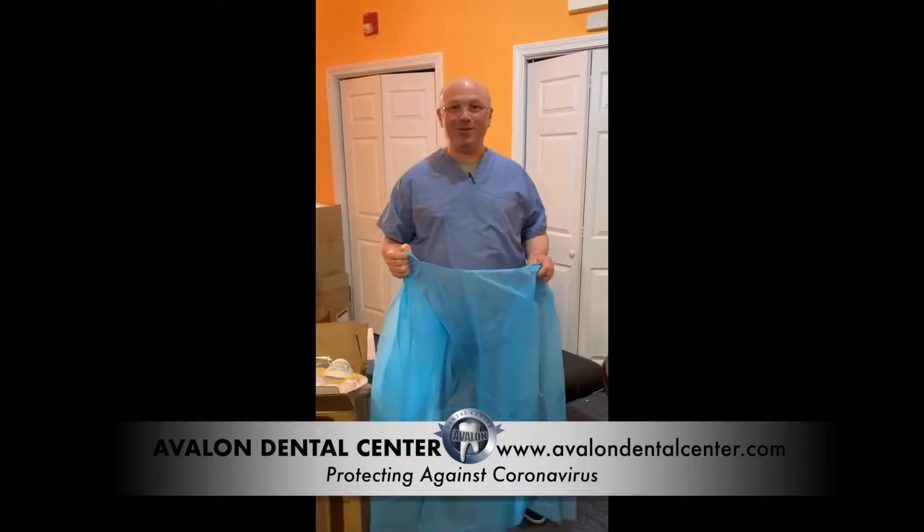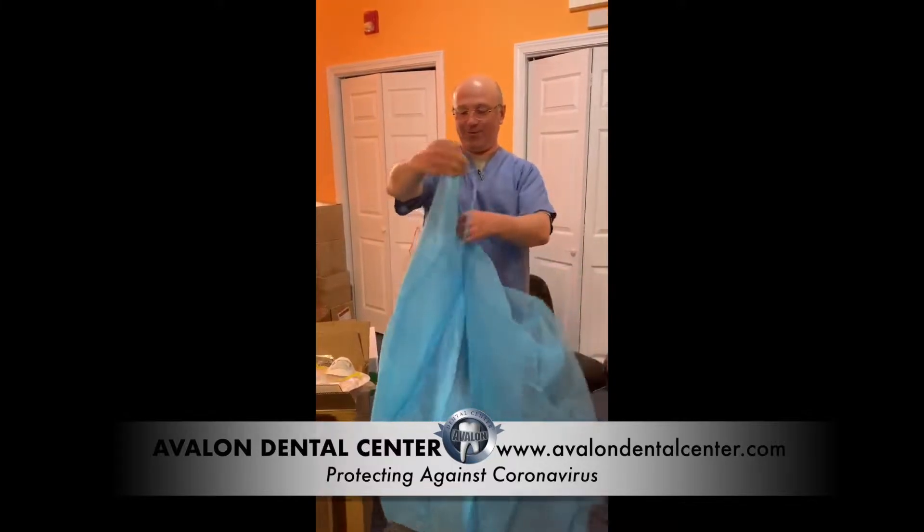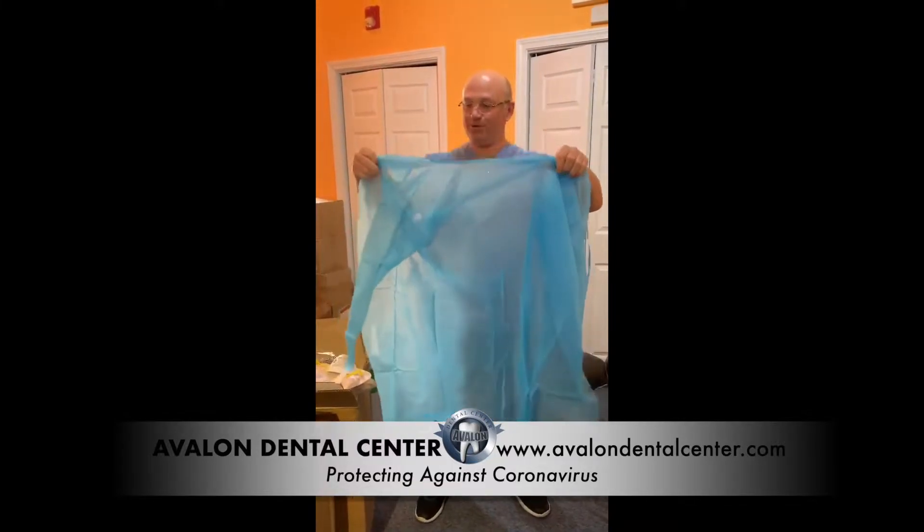Today is March 18, 2020. I'm Dr. Ofir, getting gowned up for my first patient, and this is the protocol we're using.